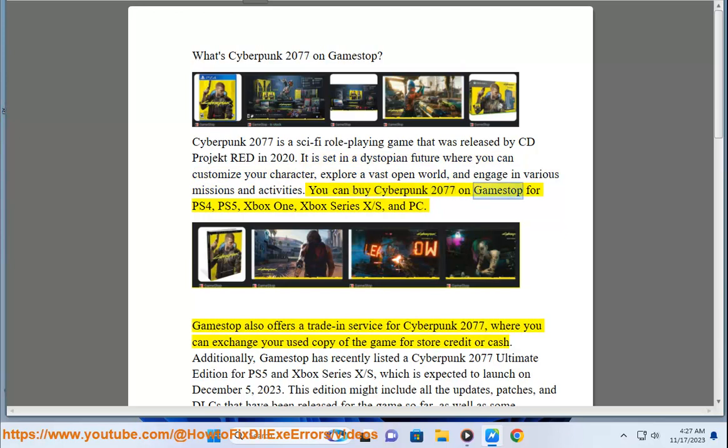You can buy Cyberpunk 2077 on GameStop for PS4, PS5, Xbox One, Xbox Series X/S, and PC.